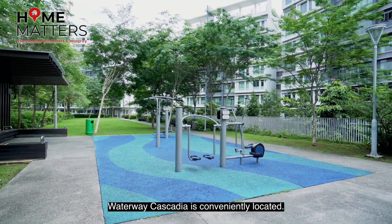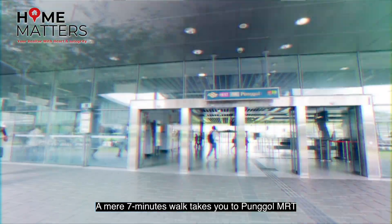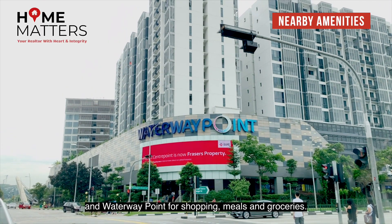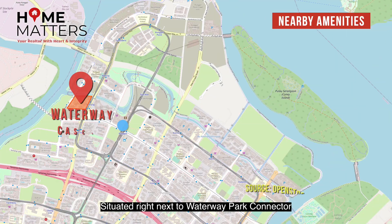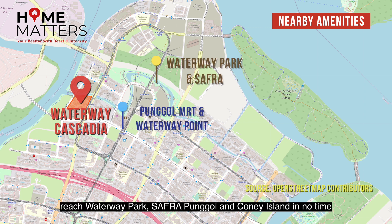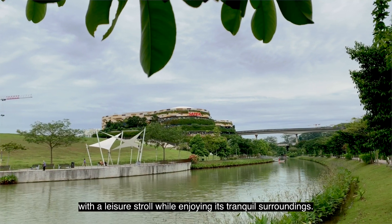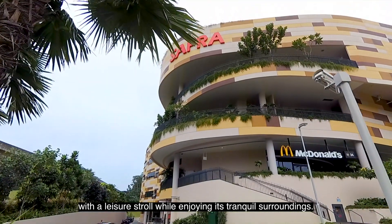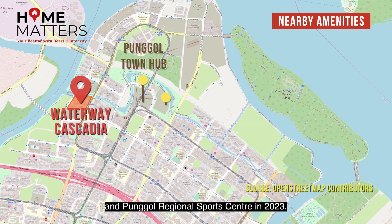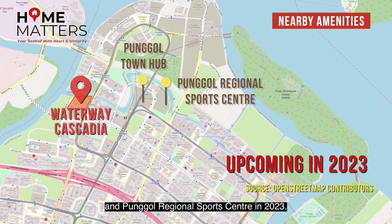Waterway Cascadia is conveniently located. A mere seven-minute walk takes you to Punggol MRT and Waterway Point for shopping, meals and groceries. Situated right next to Waterway Park Connector, reach Waterway Park, Safra Punggol and Coney Island in no time with a leisure stroll while enjoying the tranquil surroundings. You can also look forward to the upcoming Punggol Town Hub and Punggol Regional Sports Centre in 2023.